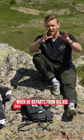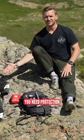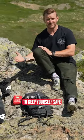Now let's talk about safety, because when he departs from his rig and hits the floor like this, you need protection to keep yourself safe, especially when you're riding rocks like this.